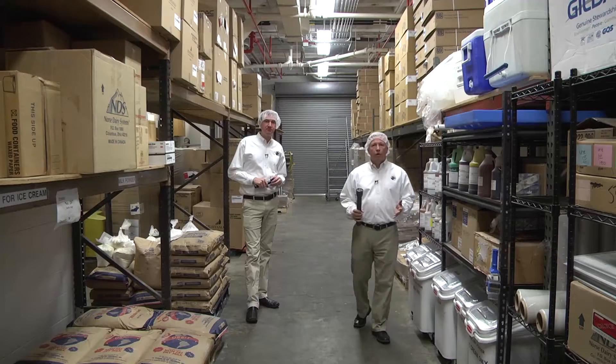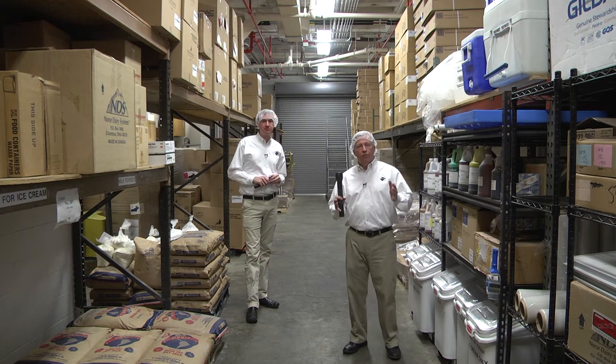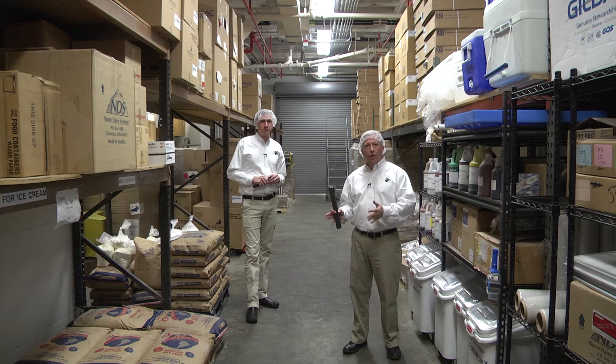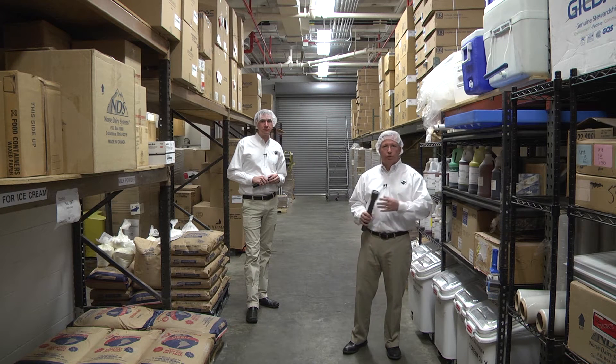We're now in a dry storage warehouse where the same type of sanitary design needs are in this room and just as important as the production space.